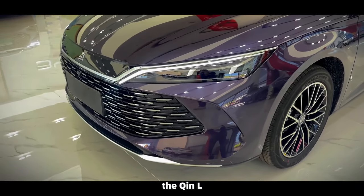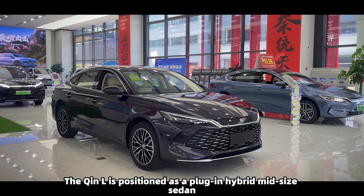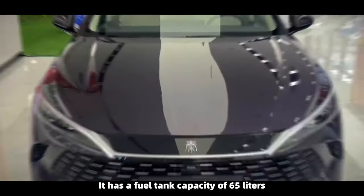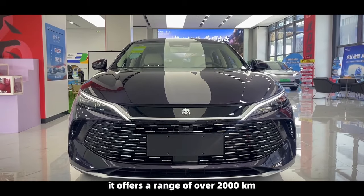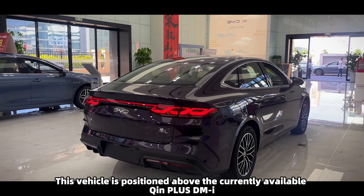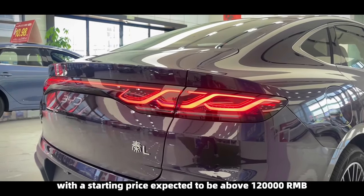BYD's new model, the Chine L, is set to be launched at the end of May. Positioned as a plug-in hybrid mid-size sedan, it features fifth-generation DMI hybrid technology. It has a fuel tank capacity of 65 liters, and with a full tank and full charge, it offers a range of over 2,000 kilometers. This vehicle is positioned above the currently available Chine Plus DMI.